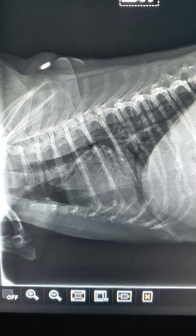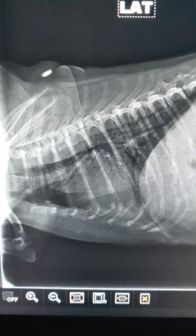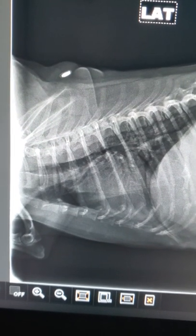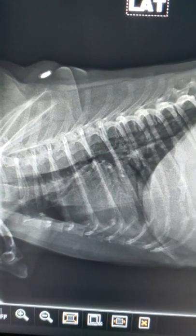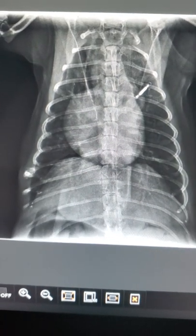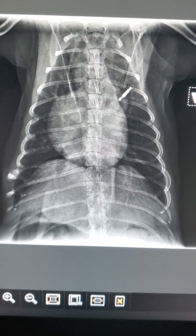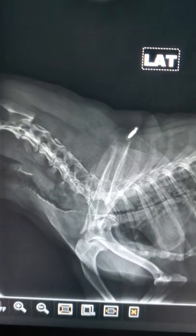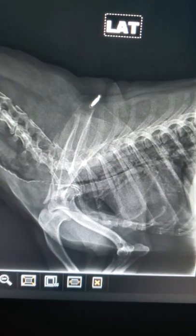I'm looking for collapsing trachea, so you want to look at the cervical inlet and thoracic inlet. We kind of missed that, so I had them take a view of her laying on her back, which looks good. I don't notice any issues — you can see the microchip there — but overall I'm happy with how these lungs look.